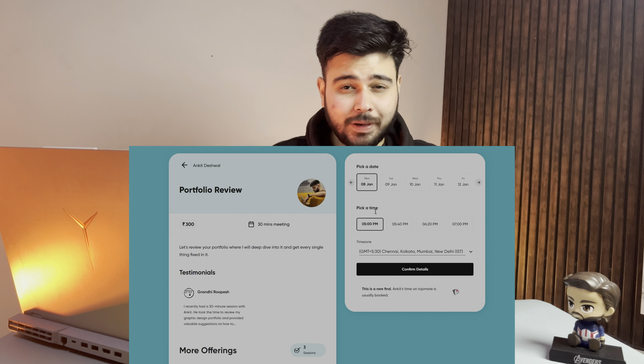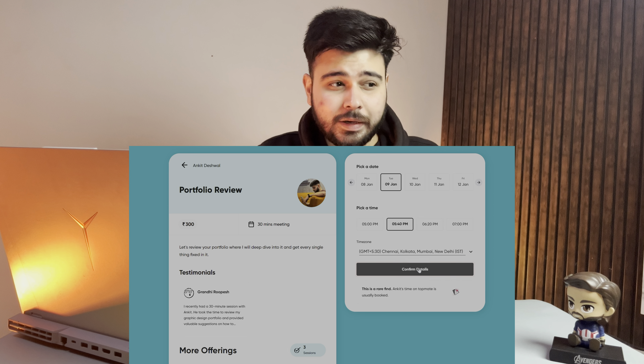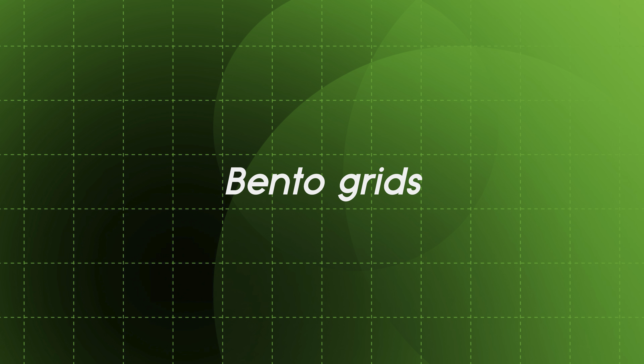This message is for all the beginner designers: if you want guidance on how to become a designer, or you want a one-on-one session related to design, resume, or portfolios, check out the Topmate link in the description.